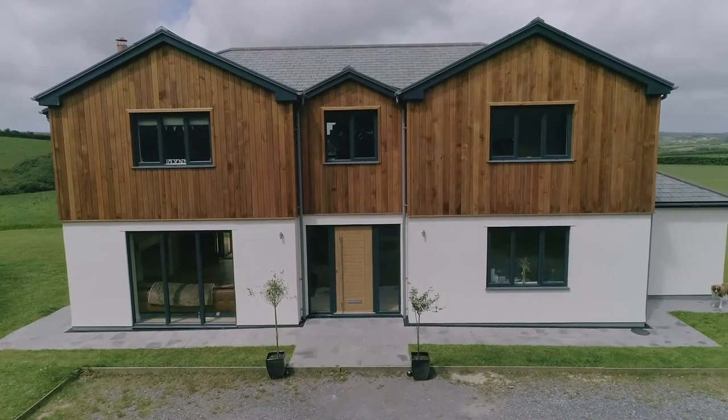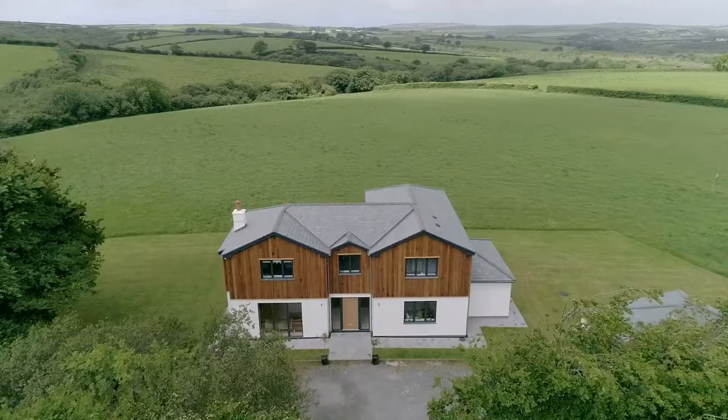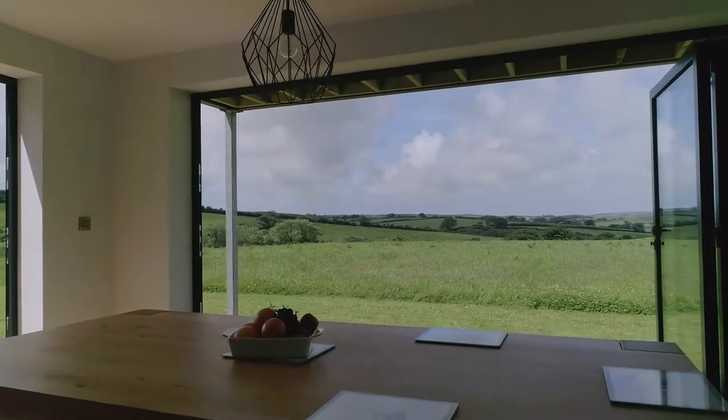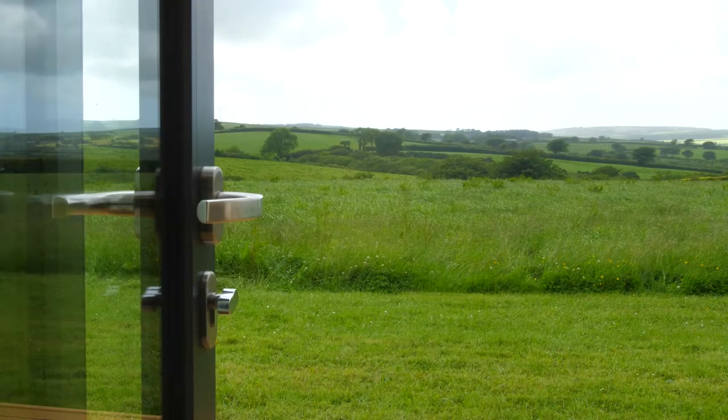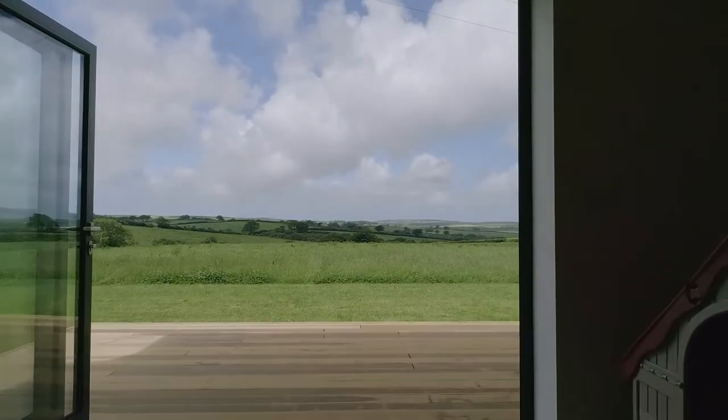I particularly like the symmetry of the property. We wanted to keep it really open and spacious and airy, and we've got the views so we were really lucky. The bifolds we liked because they were out of the way — you didn't have that frame, the impact of the frame on the view or anything like that.